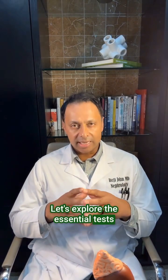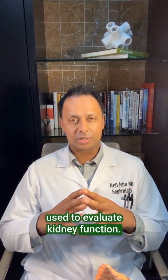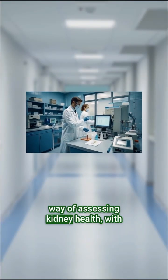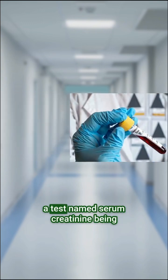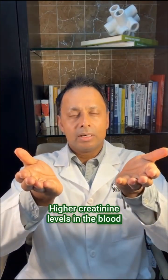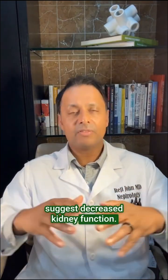Let's explore the tests used to evaluate kidney function. Blood work and blood tests are a way of assessing kidney health, with a test named serum creatinine being a key indicator. Higher creatinine levels in the blood suggest decreased kidney function.